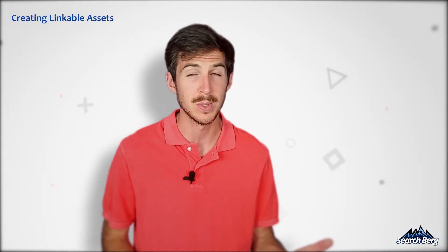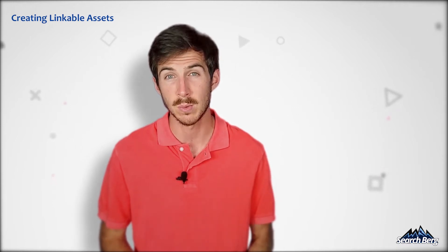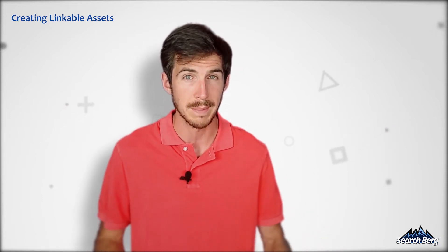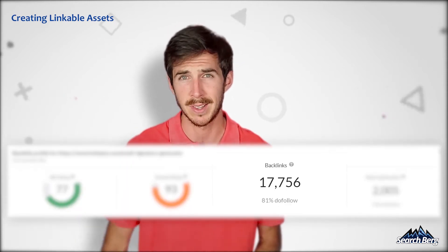This links perfectly with my next link building strategy: creating linkable assets. There are various types of content pieces that can be used as linkable assets. Primary research and definitive guides work best because other blogs and websites are almost always on the lookout for this type of data. For example, Backlinko wrote a resource guide on the best free SEO tools and pulled a bunch of backlinks from that post. Another great way is by creating or hosting free tools — HubSpot created a free email signature tool that scored a ton of backlinks.